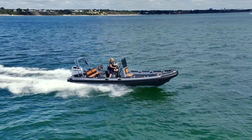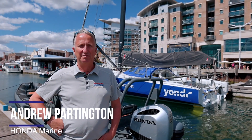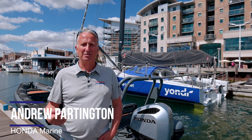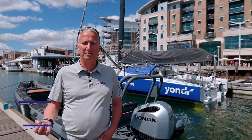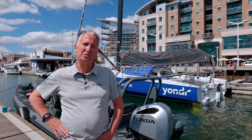Honda is very happy to be working in partnership with Highfield to provide the BF250, which will give great fuel economy and also the reliability and serviceability that the chase boat will need in keeping up with the Amokka in tough offshore conditions.